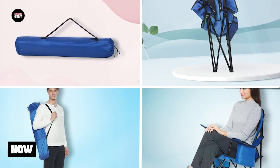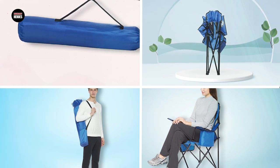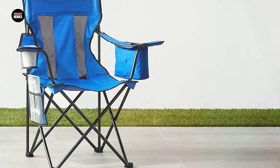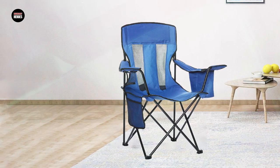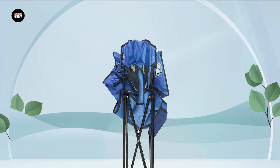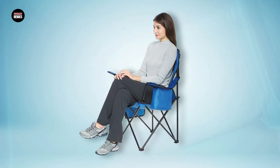Next, at number 4 we have the Amazon Basics Portable Folding Camping Chair. It is a simple yet reliable option for those who want a comfortable and sturdy chair for outdoor activities. Made with a durable steel frame and 600D polyester fabric, the chair can support up to 225 pounds and is built to withstand the elements. The chair is easy to set up and folds down quickly, making it convenient for transportation and storage. It features a built-in cup holder, a carry bag, and padded armrests for added comfort. The Amazon Basics Portable Folding Camping Chair is an affordable option that doesn't compromise on quality, making it a great choice for camping, picnics, and other outdoor activities.